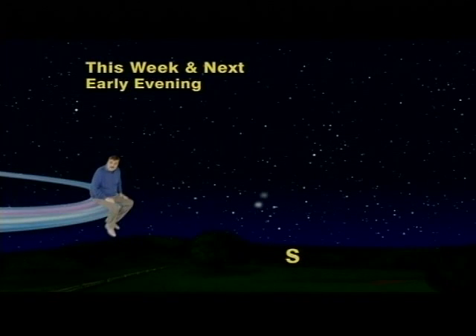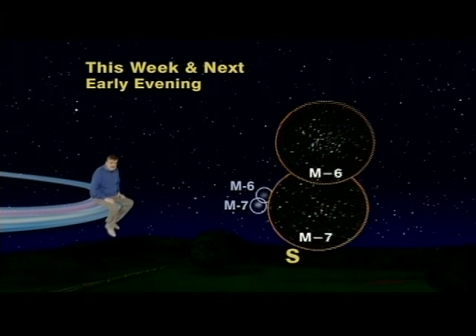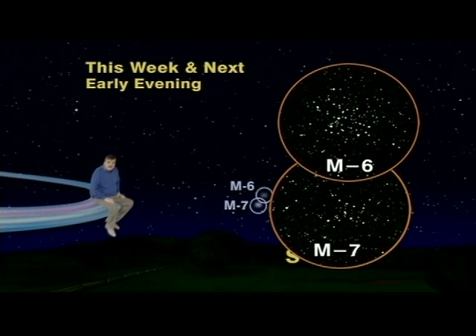They are objects number six and seven on his fuzzy cosmic clouds not to be confused with comets list. Today we use the first letter of Messier's last name when we refer to them, so they are now called M6 and M7. Now although they really do look like decapitated comet heads to the naked eye, through binoculars they reveal themselves to be much different, because they are far more grand than comets. Indeed, each tiny cloud is a great cluster of stars.